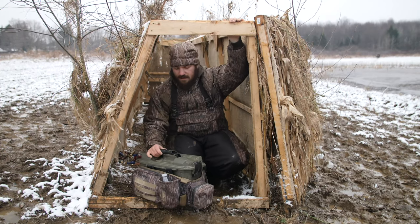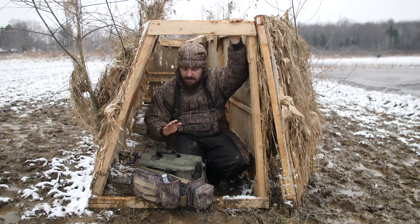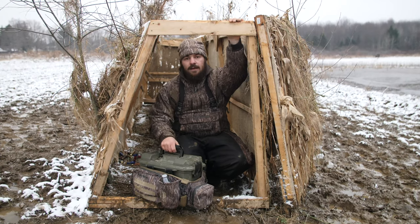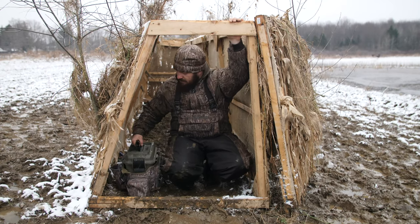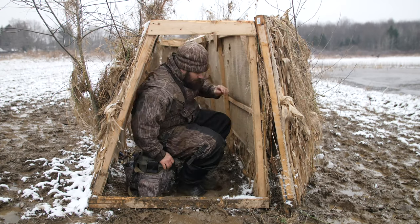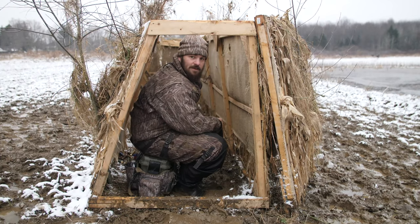We were hunting an A-frame today and instead of hauling a seat in, what makes this box so unique is it's heavy-duty enough where you can sit on it and use it as a blind seat. Just set it up, get comfortable, and wait for the birds to come in.